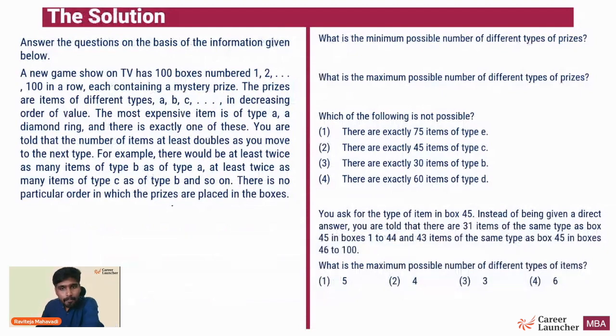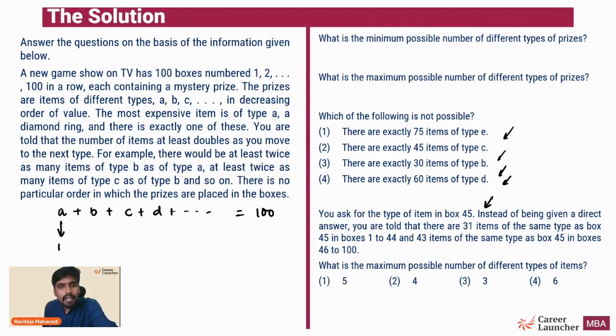The third question asks which of these is not possible - four or five different cases are given and you identify which is impossible. The fourth question asks for the type of item in box 45, but instead of a direct answer you are given additional information about that box. The first two questions are generic - minimum and maximum possible number of types of prices - while questions three and four are specific cases. Let's quickly recap: A + B + C + D + ... = 100, with A = 1, B ≥ 2, C ≥ 4, D ≥ 8, and so on.